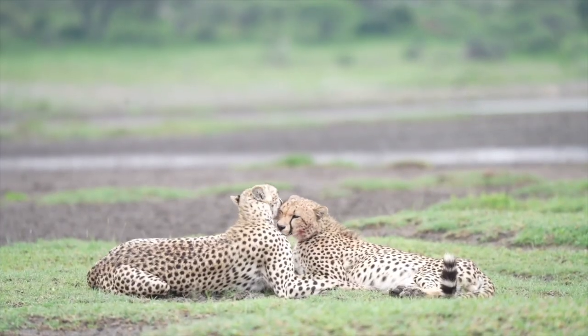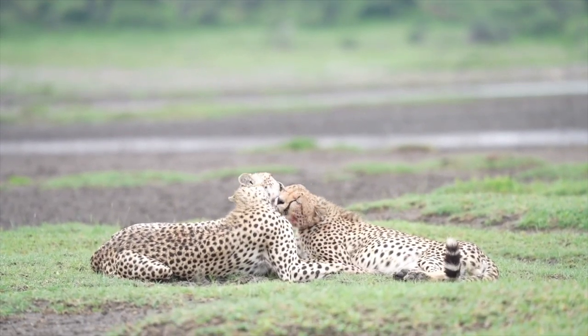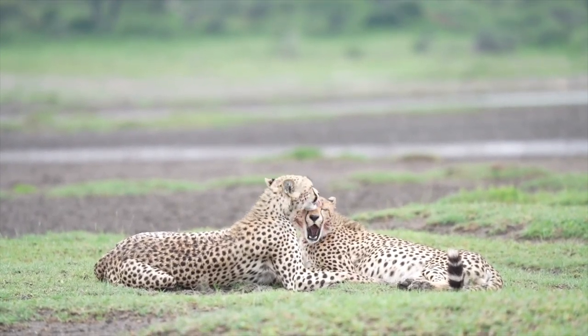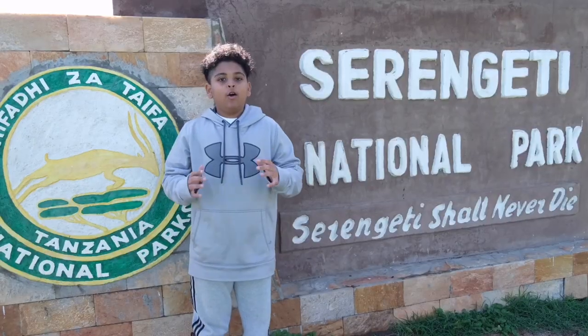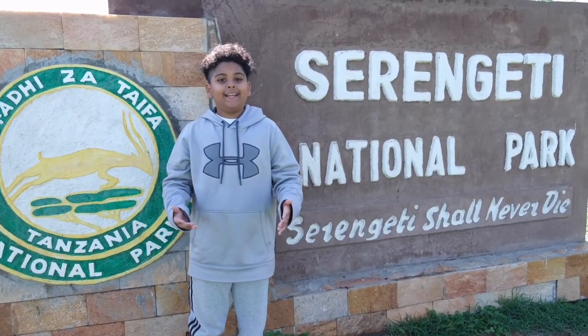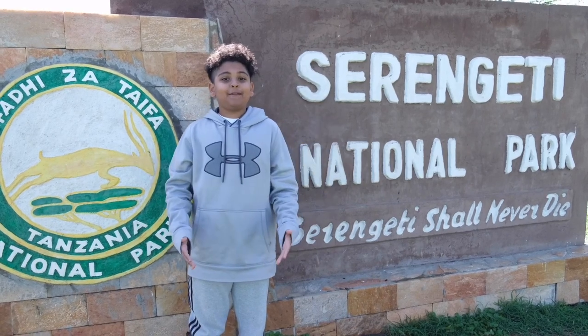We decided to spend a few days in Ndutu, and after that we would head to central Serengeti where we would spend our last day there. We are done in Ndutu where the wildebeest migration was, and now we are heading to the endless plains of the Serengeti.